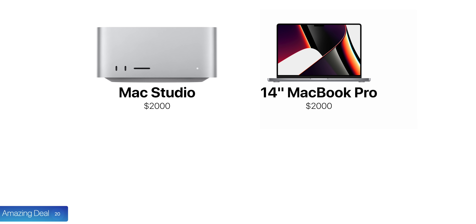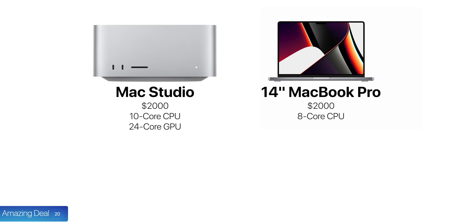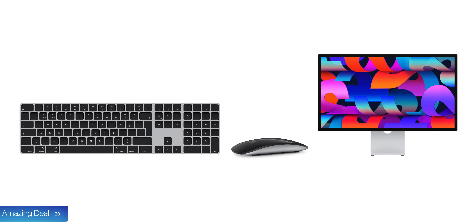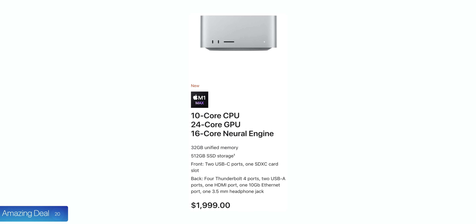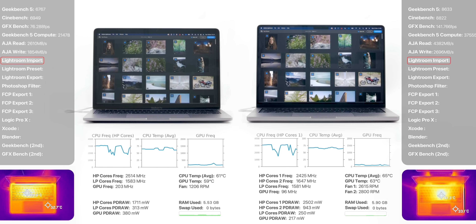Number twenty, the Mac Studio is such an amazing deal, especially the baseline model starting from $2,000 — the same price as the 14-inch MacBook Pro — but you get a 10-core CPU versus an 8-core, a 24-core GPU versus a 14-core, double the video encode engines, 32GB of RAM versus 16, and a lot more connectivity. Of course, you do need to bring your own keyboard, mouse, and monitor, but if you already have those and simply need the best possible performance without spending loads, the Mac Studio is the one to get. We ordered three models and will have detailed benchmarks coming soon.